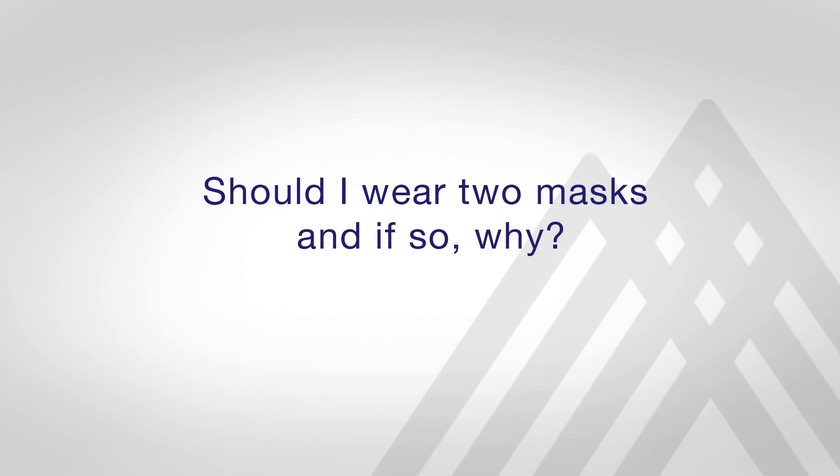More recent recommendations from the CDC have shown that wearing two masks, at least masks with multiple layers, is actually more protective than just wearing a mask with a single layer. But it is really more important that the mask is snug against your face, meaning that your entire face is covered and that there are no holes between the mask and your face.